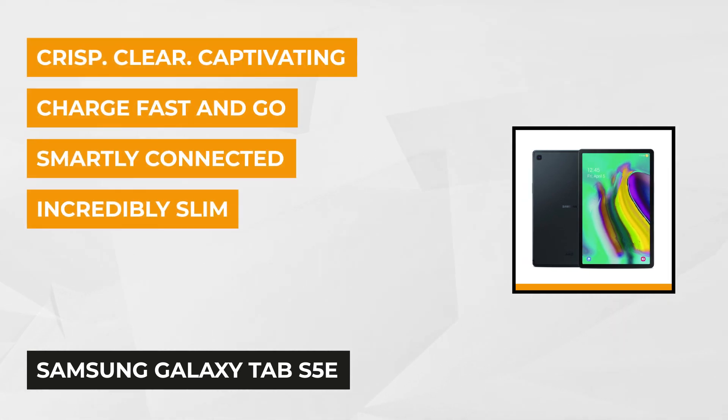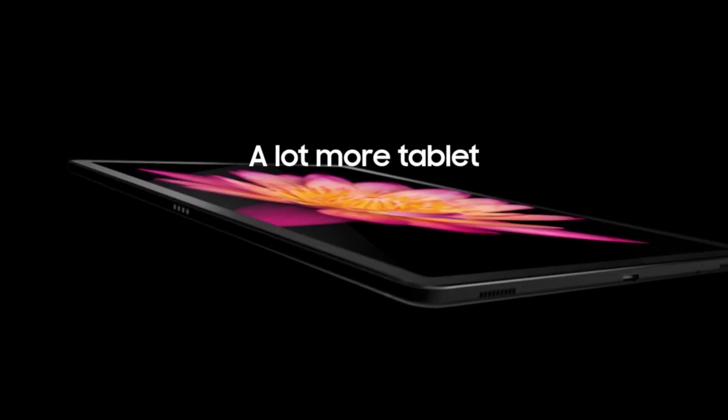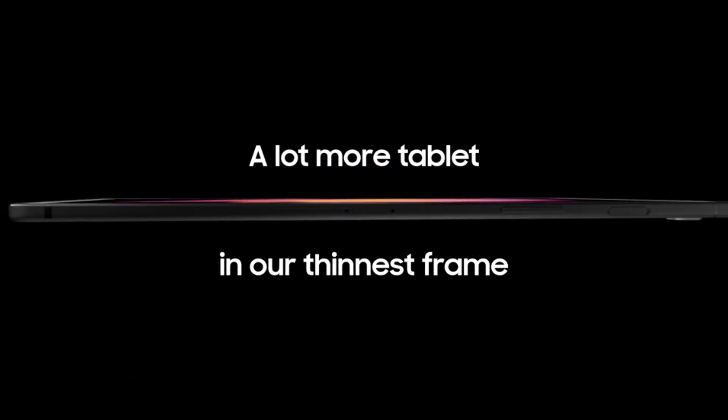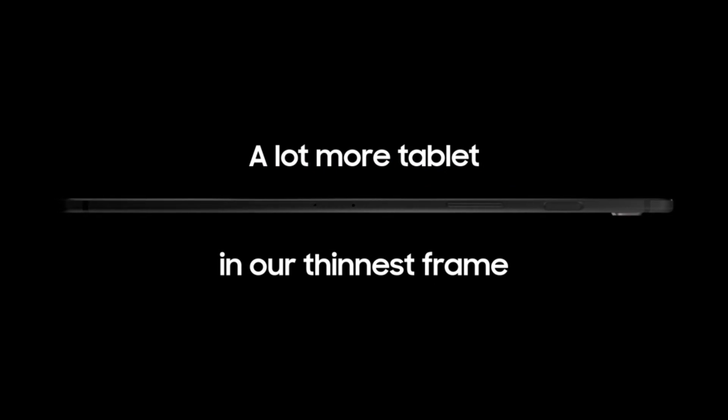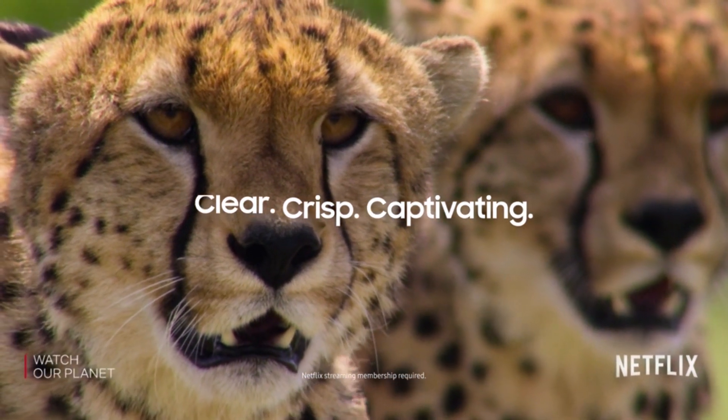Next is the Samsung Galaxy Tab S5e. Weighing less than a pound, this tablet is ideal for people always on the go. Enjoy your favorite movies and series on its 10.5-inch display with an immersive 16:10 widescreen ratio for crisp, vivid details. It's supported with Bixby voice assistant, letting you look up things on the web, check the weather, control your playlists, and make commands from across the room thanks to its far-field microphone.